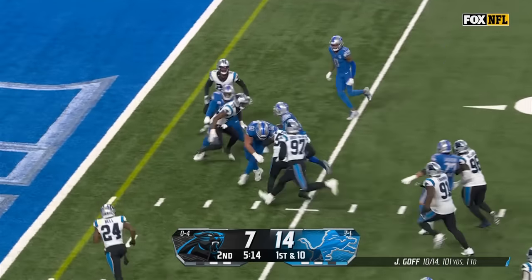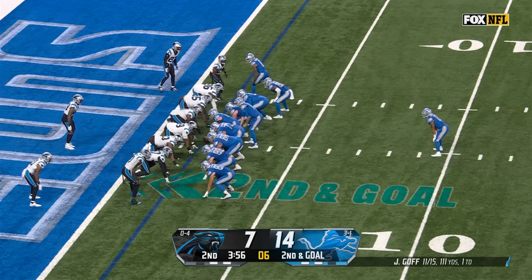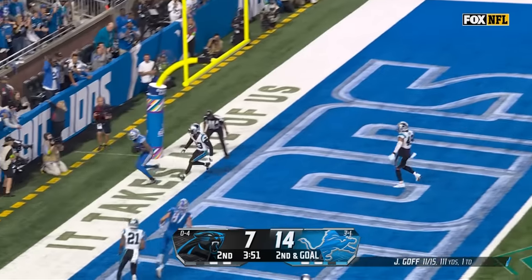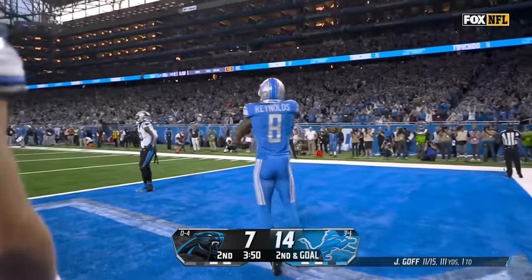Fred Reynolds in the game, they throw — completed to Rayland Higgins. Goff to throw, high end zone — the catch is inbounds and it is Josh Reynolds with a lads touchdown.